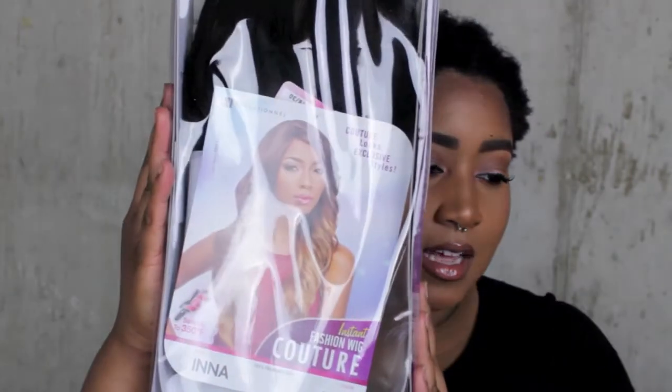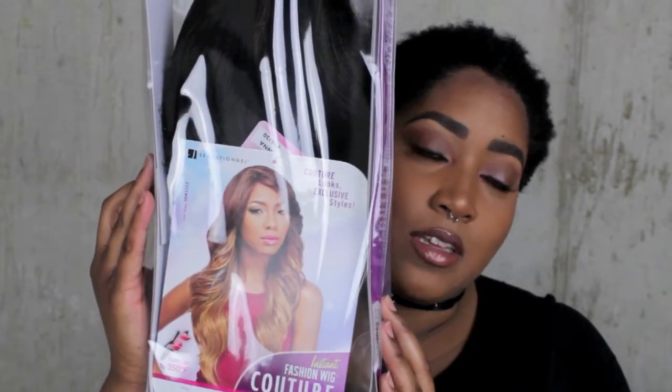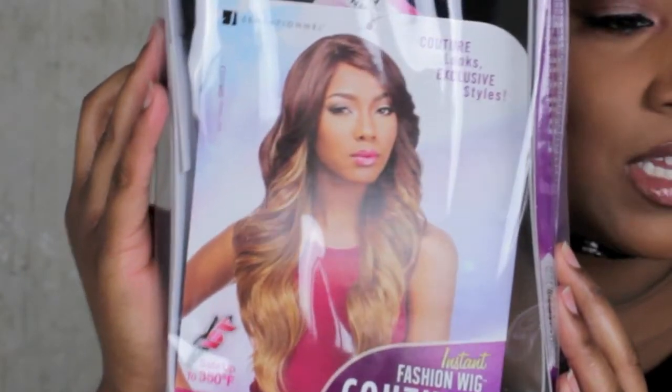I have a weird initial review because I have not yet worn this out — I haven't even taken it out of the package to try on. It is the most basic, most well-known, most reviewed unit on YouTube probably, and that is Sensational's Ina wig.